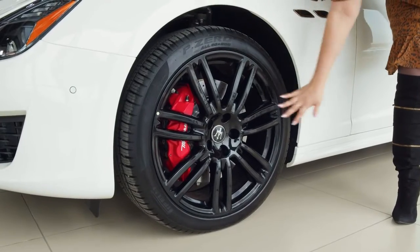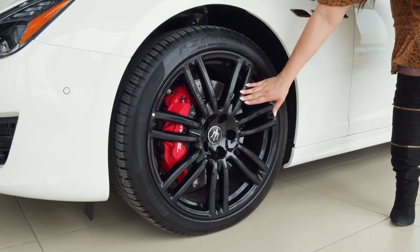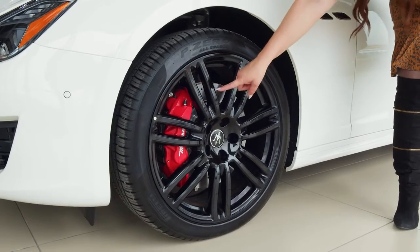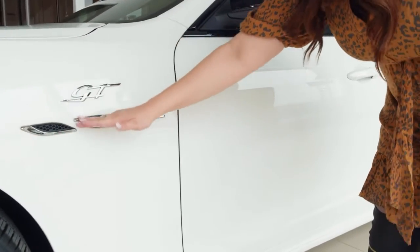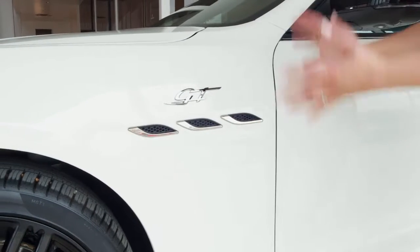On the side, you've got 20-inch alloy wheels with this gorgeous, shiny, multi-spoke design. You've got your Maserati logo right there in the center, and your bright red Brembo brake caliper — say that three times fast. You've got your GT badge right here on the side, and your three iconic Maserati side vents, and they've been updated. They look more modern.